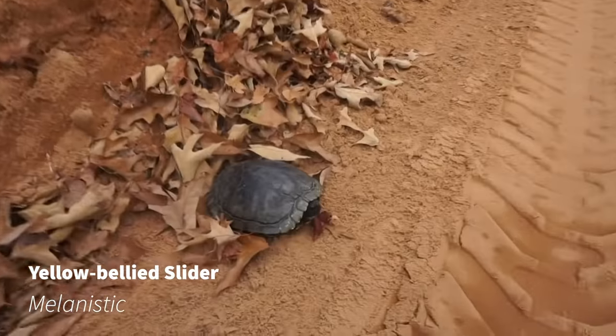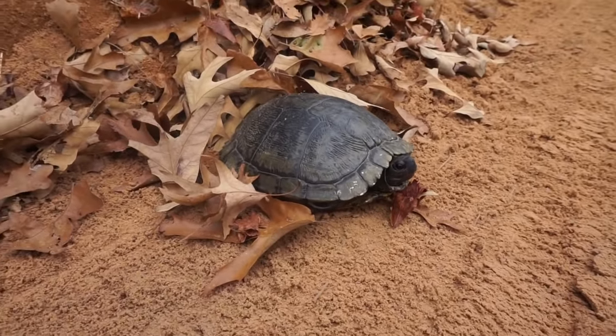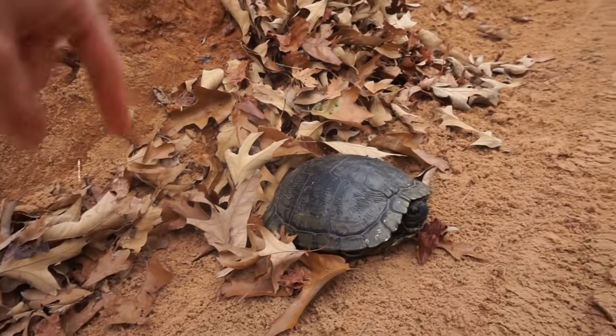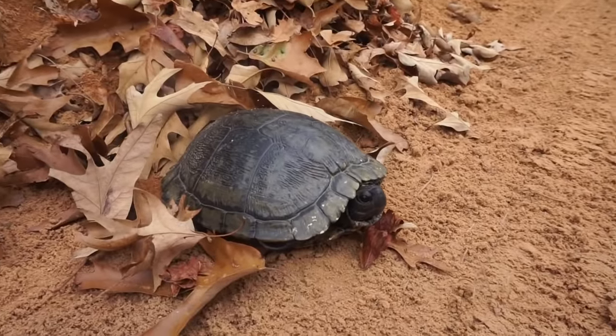It is a slider. It's a big melanistic one — this guy's almost solid black. Are you laying eggs or what? It looks like she just came out of these leaves, like she was born from them. Anyway, we're going to get the turtle out of the road and keep moving.